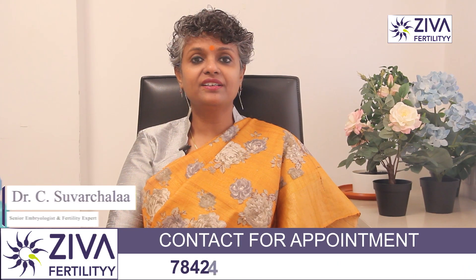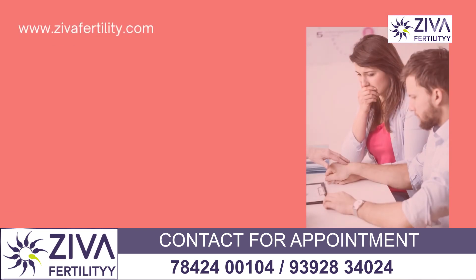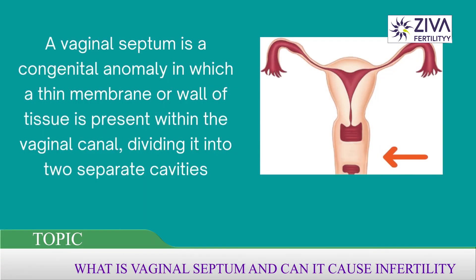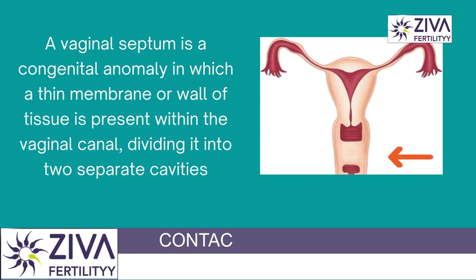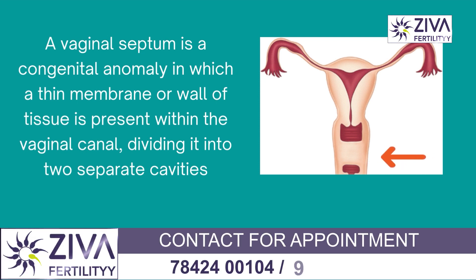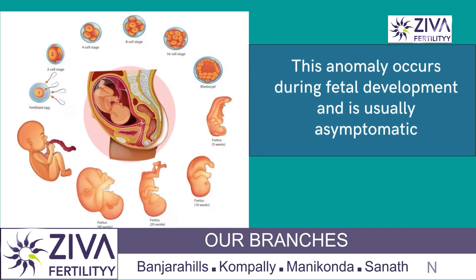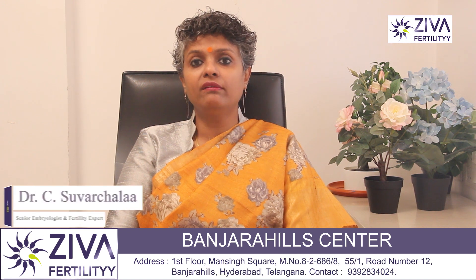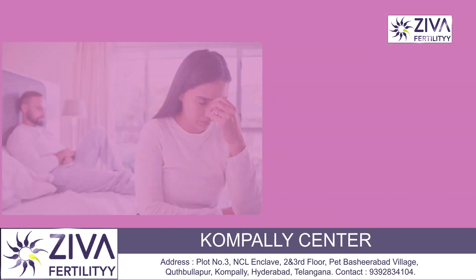Hi, I'm Dr. Suvachla, Scientific Director with Zeeva Fertility Centers. A vaginal septum is a congenital anomaly in which a thin membrane or wall of tissue is present within the vaginal canal, dividing it into two cavities. This anomaly occurs during fetal development and is usually asymptomatic, meaning that many women may not even be aware that they have this until they experience symptoms.